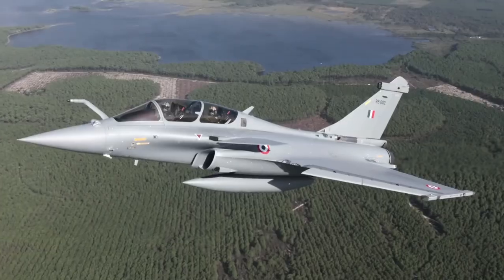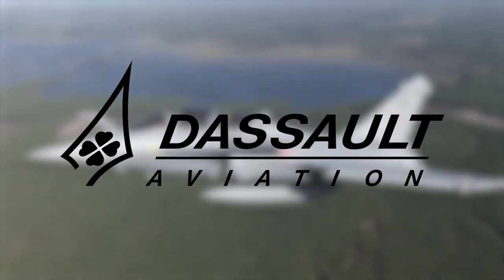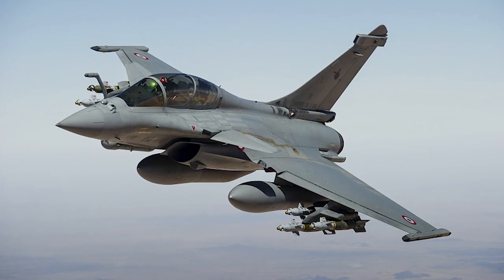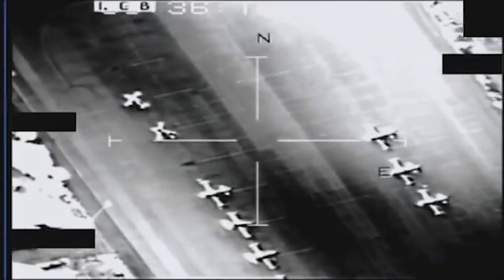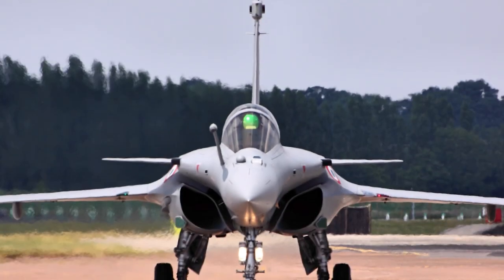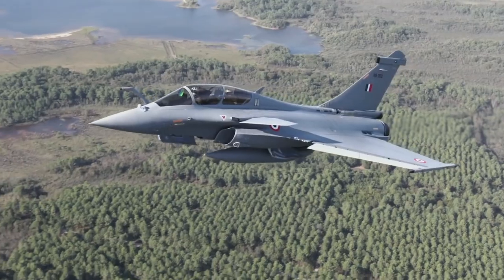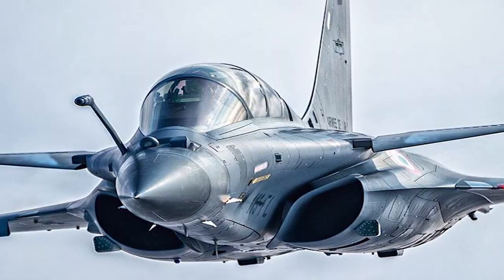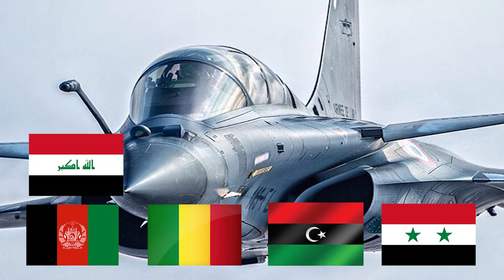The Dassault Rafale is a twin-jet combination aircraft manufactured by Dassault Aviation, capable of carrying out a wide range of short- and long-range missions. It can be used to perform ground and sea attacks, reconnaissance, high-accuracy strikes, and nuclear strike deterrents. The aircraft was developed for the French Navy and French Air Force, and has been used in combat operations in Afghanistan, Mali, Libya, Syria, and Iraq.